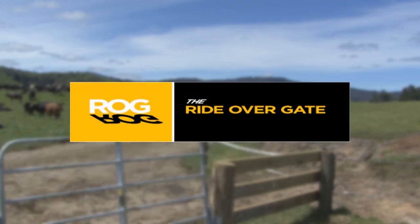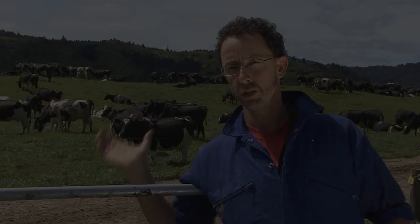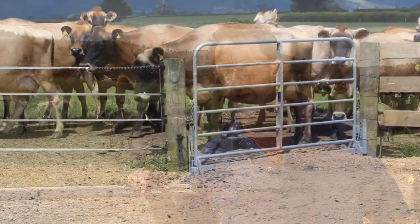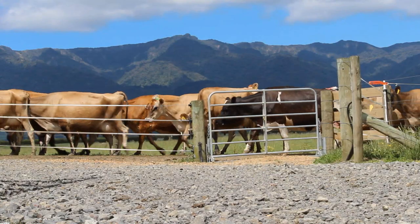It's a heavy, strong thing. We had two of us to put it in place. It just flicks up behind you until it stops. It doesn't seem to spook the cows either — they treat it like a normal gate. It's the same style, looks the same, and to them it's just another barrier.